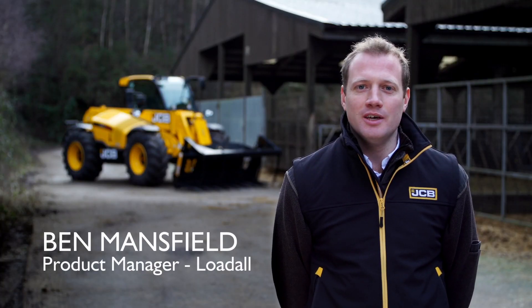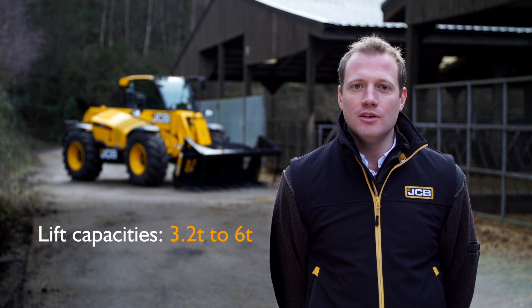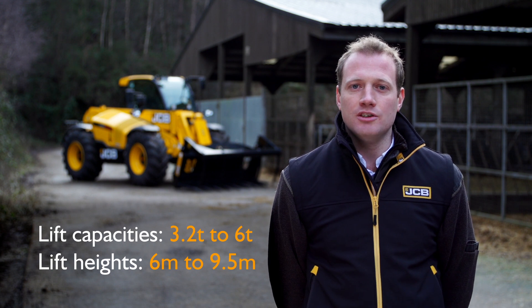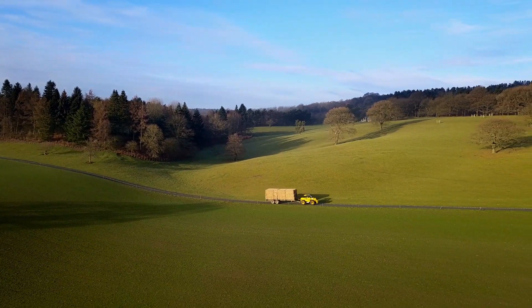Hello, my name is Ben Mansfield and I'm here with a new range of load alls from JCB. This is the 2021 model range and covers lift capacities from 3.2 tonnes to 6 tonnes, and lift heights from two 6-metre machines, two 7-metre machines, an 8-metre and a 9.5-metre. The new model range is now all 40 kilometres an hour.